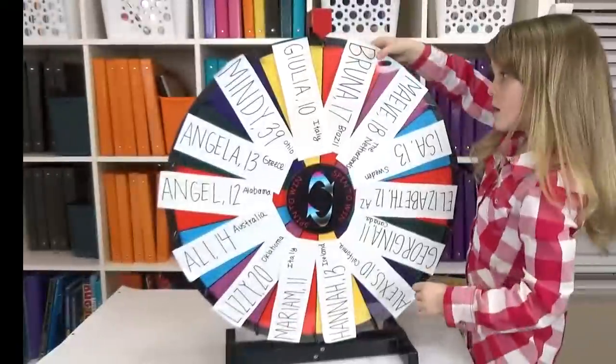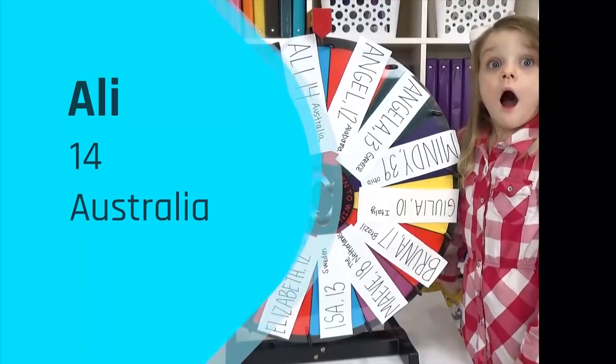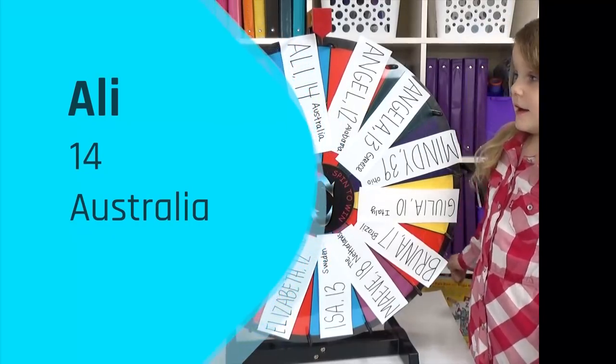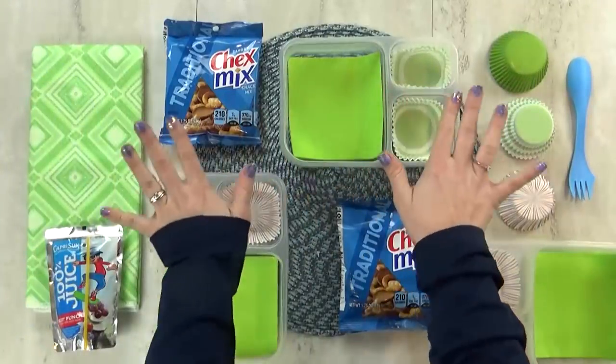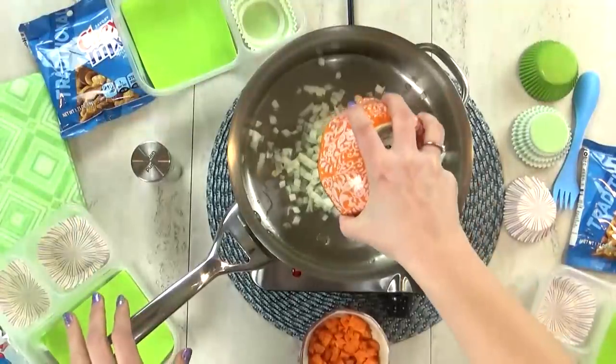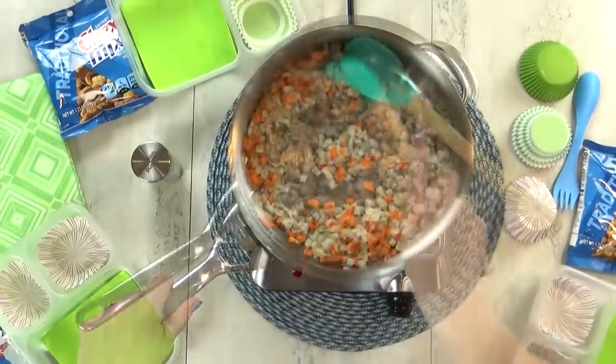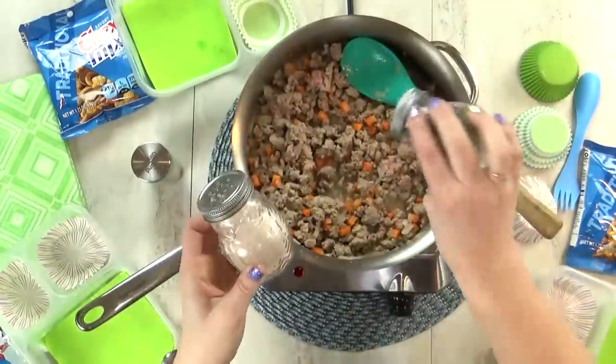For mystery lunch number four, the winner is Ali. Ali is 14 years old and she is from Australia. The first thing that Ali chose for her lunch are Asian-inspired lettuce cups, and she even sent a recipe to me for these. For the filling, I'm gonna start by cooking some finely diced onion and carrots together.